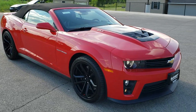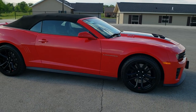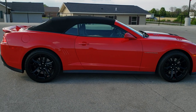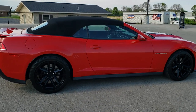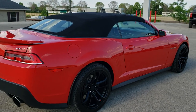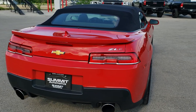This car has the 6.2 liter V8 supercharged motor which pumps out 580 horsepower. This car has been fully safetyed and inspected by our service shop, has a fresh oil and filter change, all the fluids have been checked and topped off, and this car is 100% ready to go.